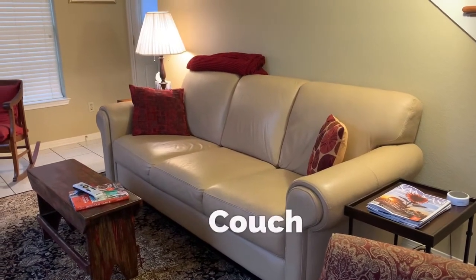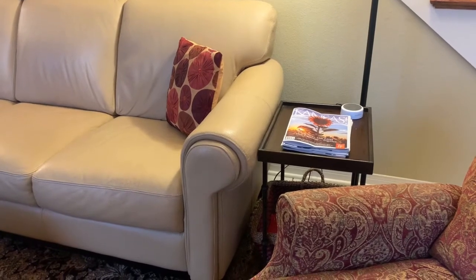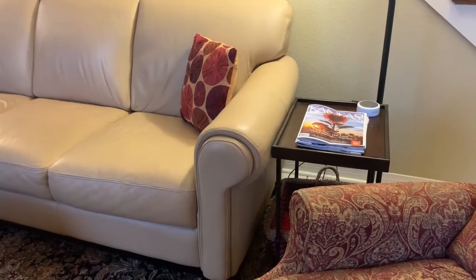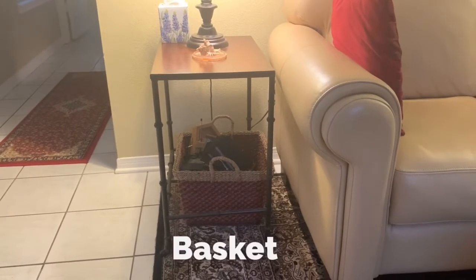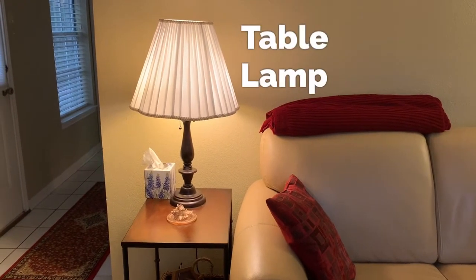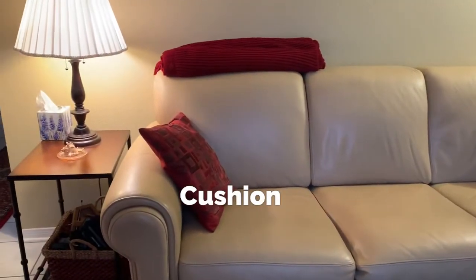We call them sofas, but we also use the word couch. At each end of the sofa are tables, and we call those end tables because they sit at the end of the sofa. Under the tables I have baskets for storage, and the lamps that sit on those tables are table lamps.